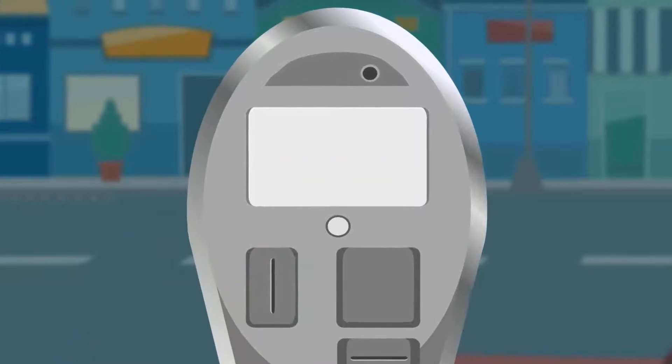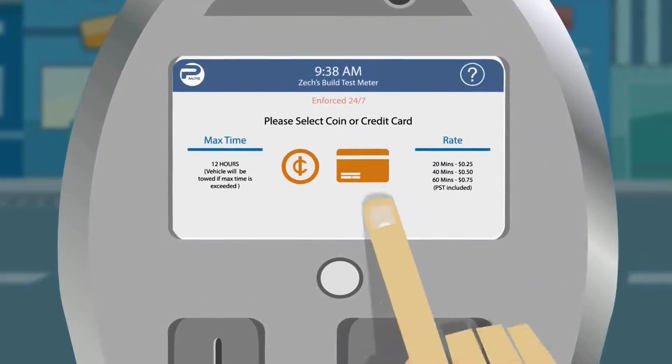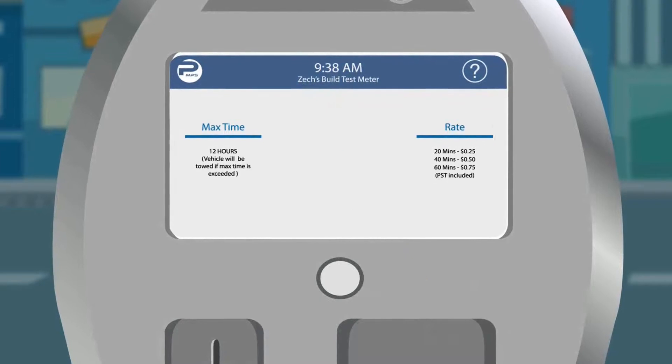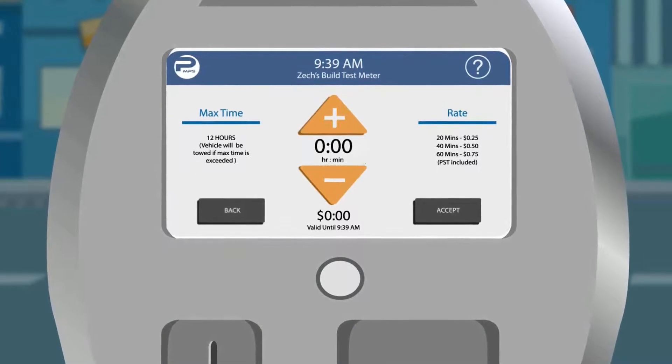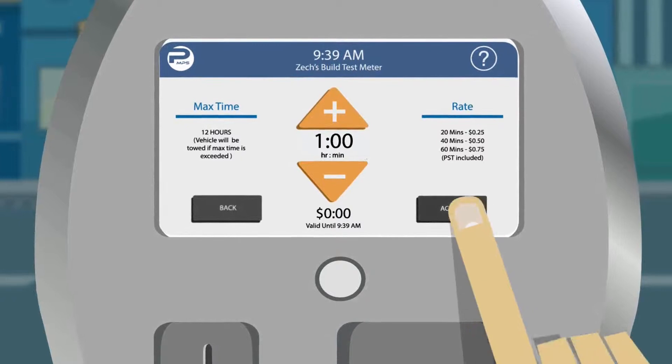Sentry Meter will limit time entered to maximum time allowed. To pay with a credit card, please touch the credit card icon. Use the plus and minus arrows to select time needed and then press accept.